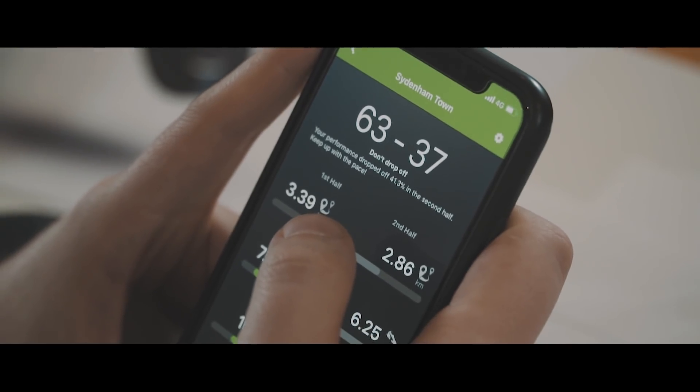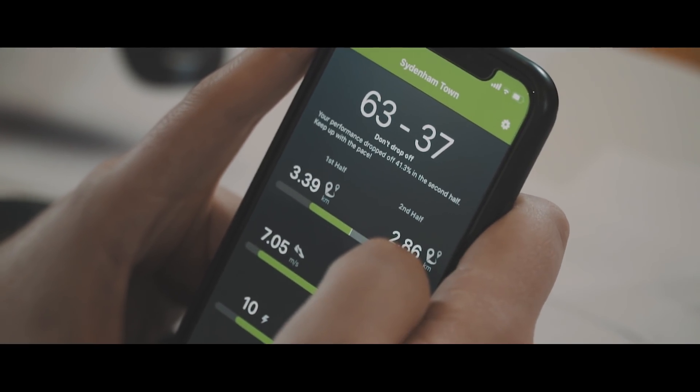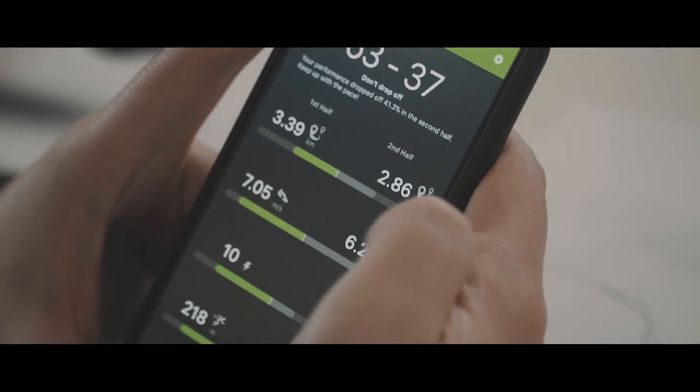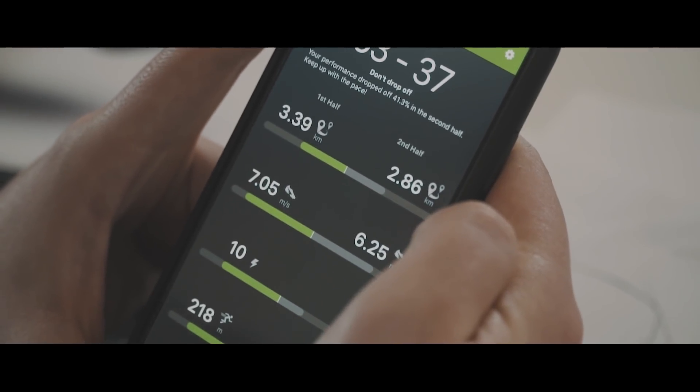On the final screen, I can compare my first half and second half. Distance is pretty much 50-50, and top speed is not too far behind. But my ability to maintain sprints and sprint distance in the second half hasn't been really good enough.